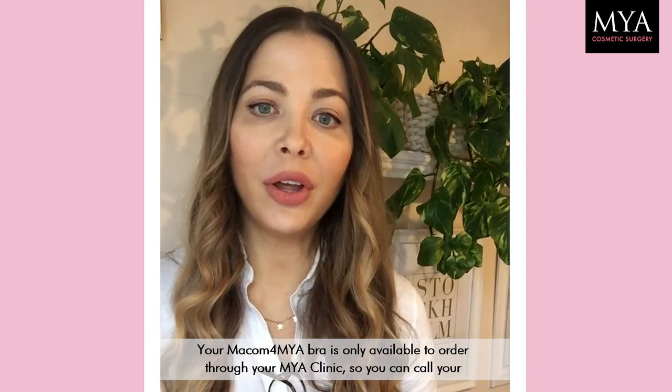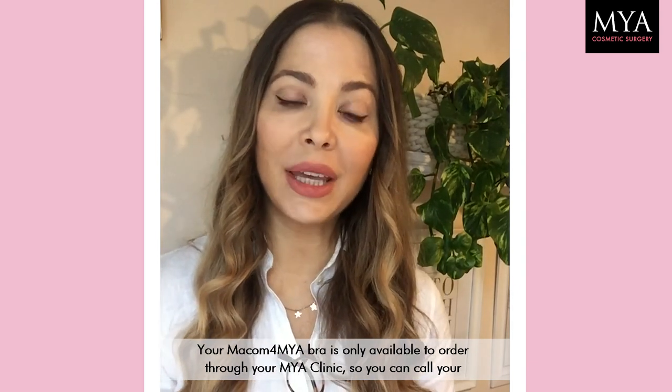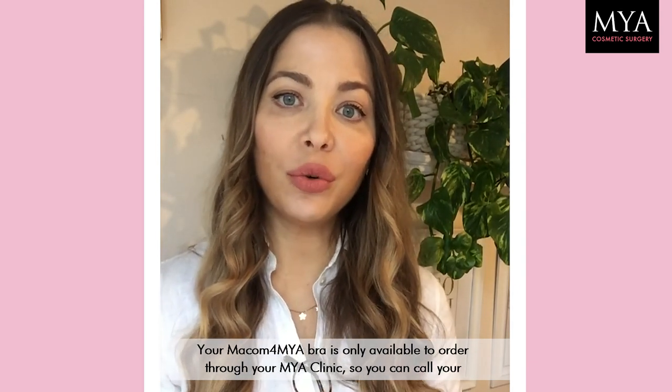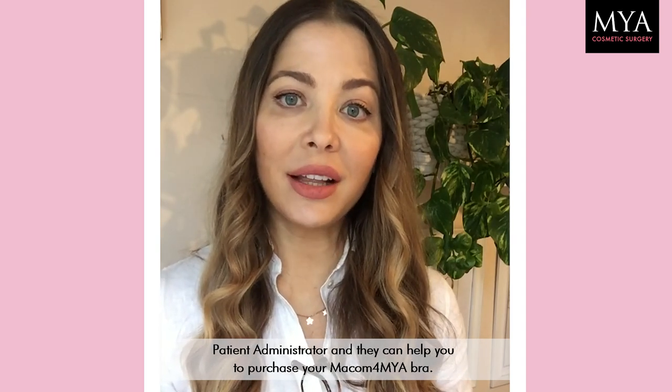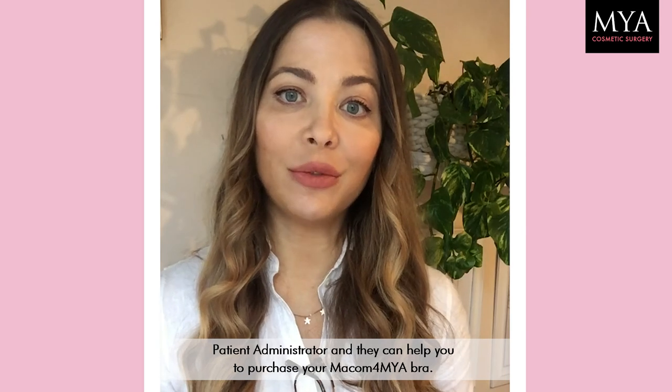Your Makkom for Mya bra is only available through your Mya clinic. You would call your patient administrator and they can help you to purchase your Makkom for Mya bra.